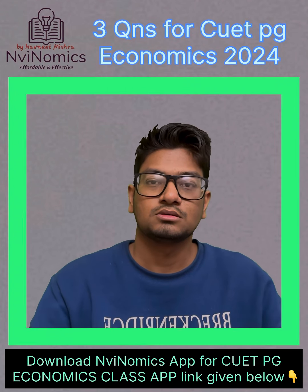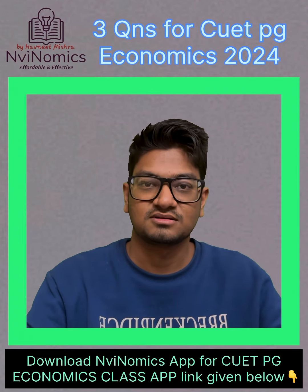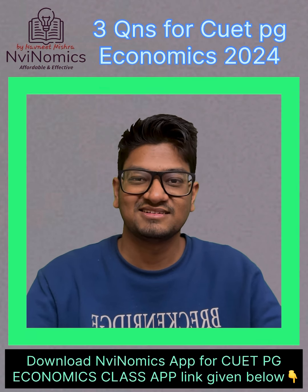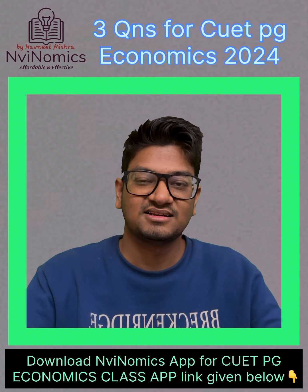I'm going to ask you a few questions regarding the CUET PG examinations. The first question is: what is going to be the strategy for the last two months for the CUET aspirants?